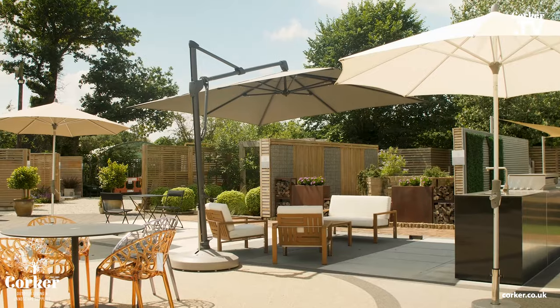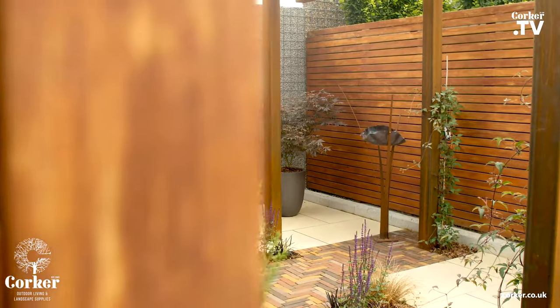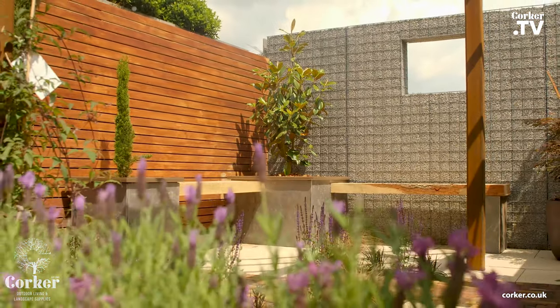To make your garden a Corker, purchase from our online shop, or you can see all of our stone in situ within our 15 inspirational show gardens off the A228 in Pallet Wood.